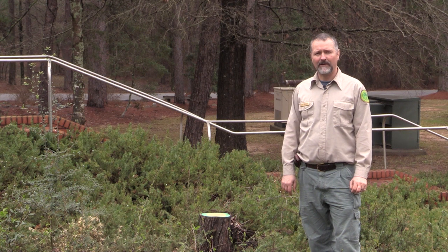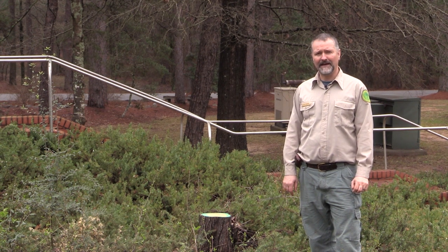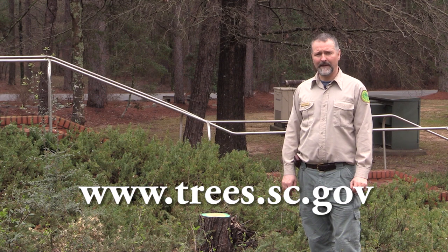For more information on Bradford pear or other invasive species in South Carolina, you can view the Forestry Commission's Invasive Species Manual at trees.sc.gov.